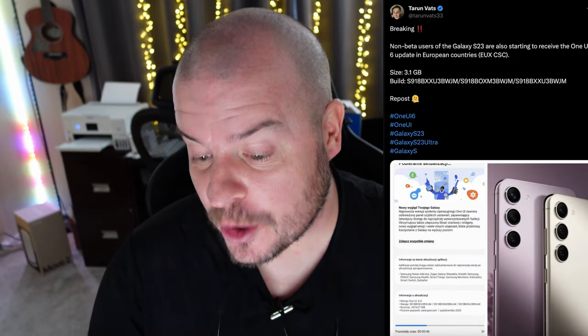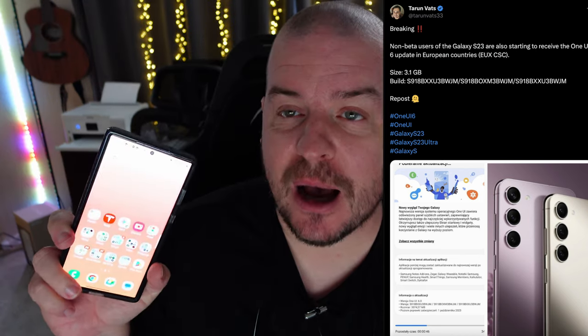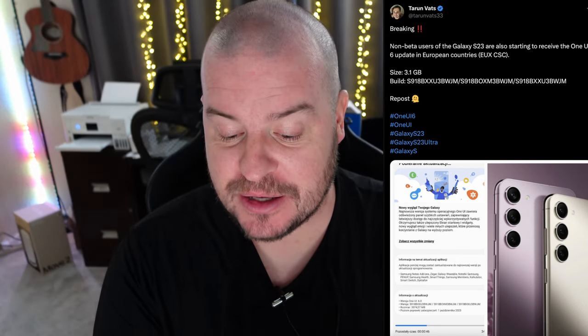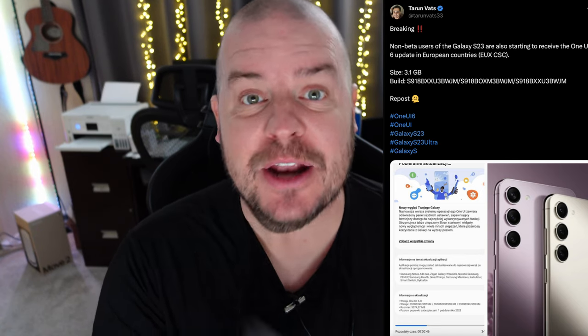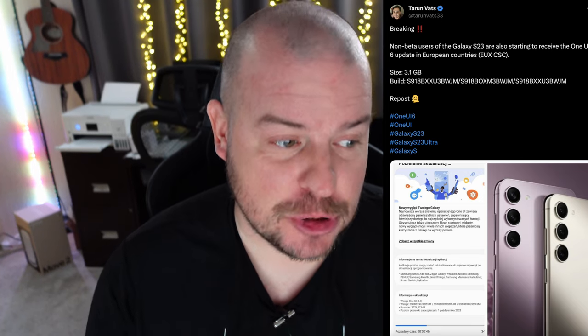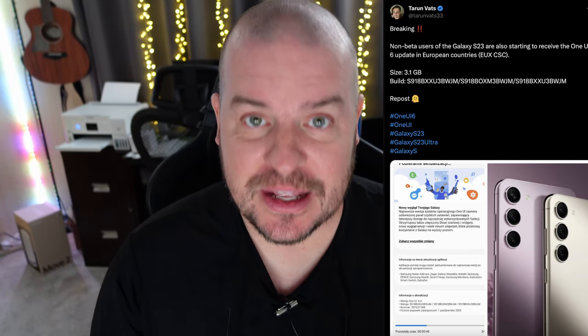The last story of the day is a really good one — the official release of One UI 6 for the Galaxy S23 phones is finally starting to come out. It's not out in America yet; I tried and don't have the update. But it's definitely out in Europe, for people that have the beta and those that don't. The update should be rolling out over the next few days to two weeks for everybody, and it is rolling out right now officially in some parts of the world.